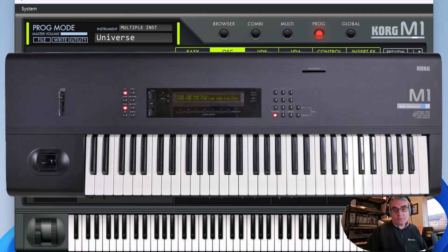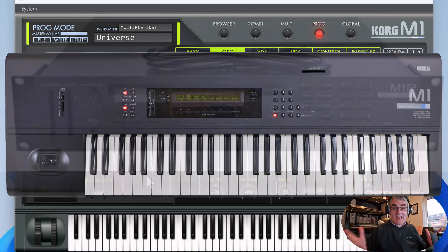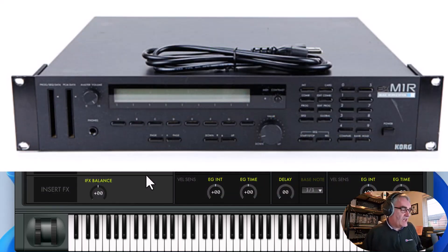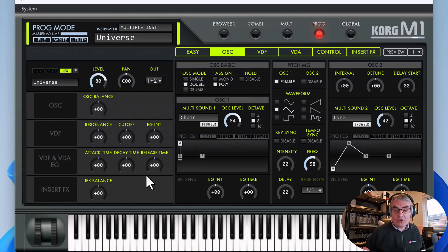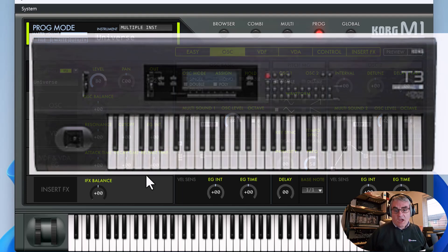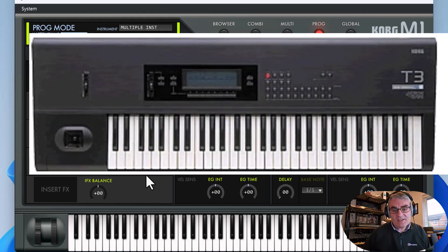I'm going to be demoing some of the sounds shortly, but first let's briefly look at the history of the M1. It came out in 1988 for the original version. They released an add-on kit, the EX expansion part, and there was a full keyboard EX version as well, which doubled the sampling up to 8 meg of sample ROM. It had two card slots and there were 21 cards available, which added sounds and PCM samples. You could also use RAM cards to store your own samples and sequences. In 1989 Korg released the T3, an expanded version of the M1 which added a 3.5-inch floppy drive and doubled the memory for sequences and ROM.